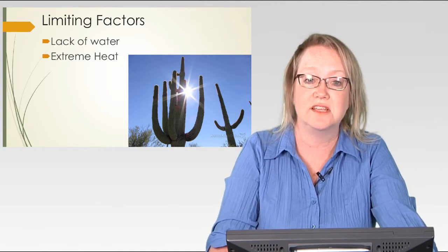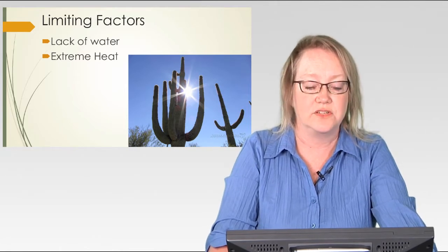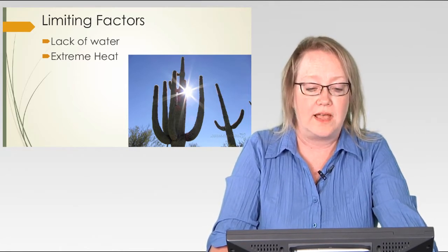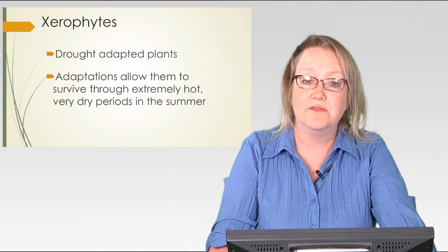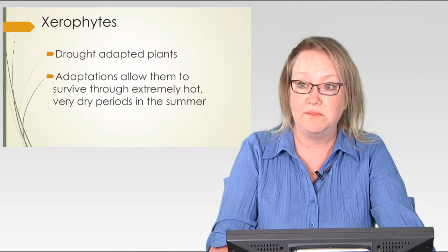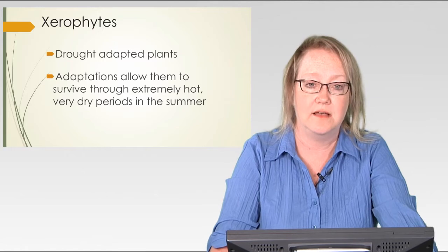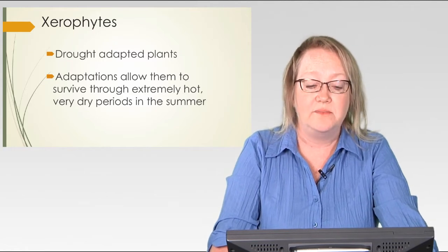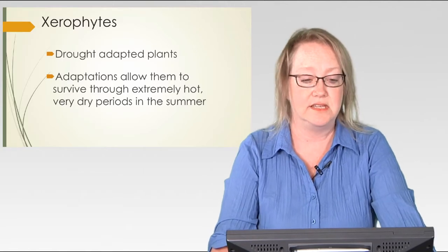Most adaptations that you see in desert plants have to do with lack of water. There are a few for extreme heat, but more for lack of water. So once again, reminding you — xerophytes. Xerophyte is the word for drought-adapted plants, and that's what we're talking about in these last two weeks of this module. Basically they have adaptations that allow them to get through those very dry periods in the summer.